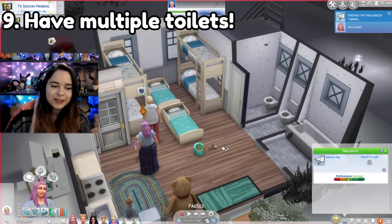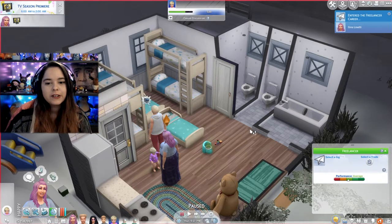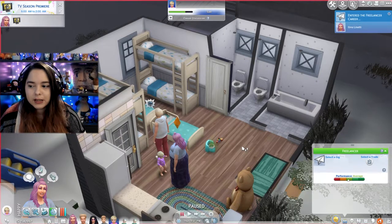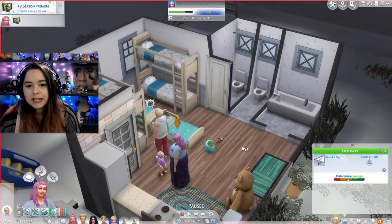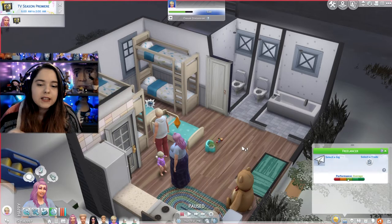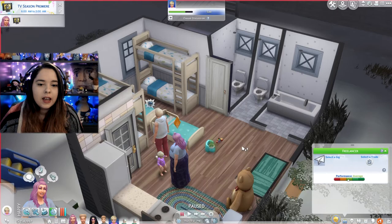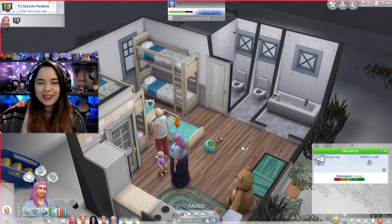Getting into the layout of the house — the bathrooms are a little weird because I wanted to make stall bathrooms. I don't have Discover University so I can't legitimately do stalls, but when you have a big household of up to eight sims, or more with MC Command Center, it gets hectic because one sim may need to shower while another needs the bathroom. I've created stalls so they can go in independently. Having multiple bathrooms helps with that congestion — it's something I struggled with my first time streaming the 100 baby challenge but figured out on my second go-around.